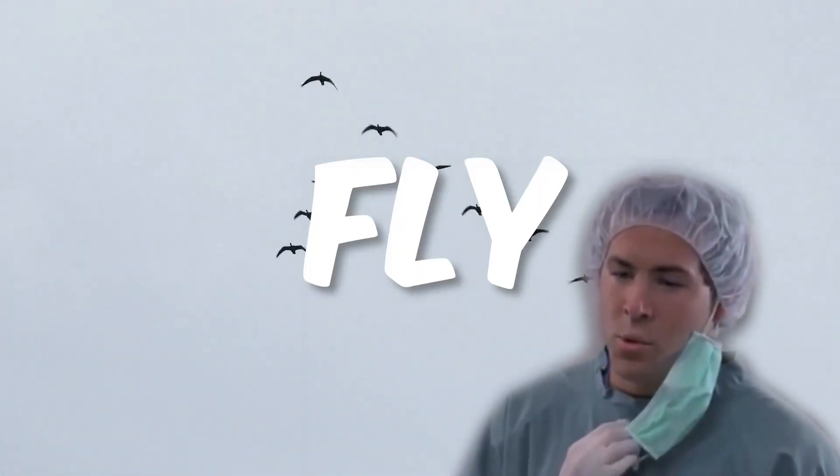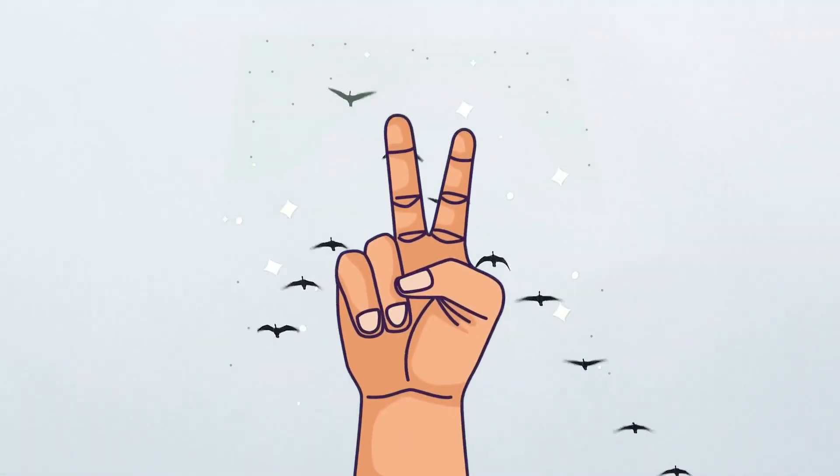Why in the world do geese fly in Vs? Well, two reasons. First and foremost, flying in a V formation actually saves the bird's energy. If you were to view the V from head on, you'd see that each bird actually flies slightly above the one in front of it. This results in a reduction in wind resistance.